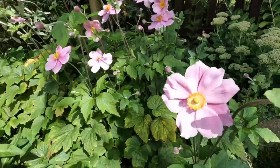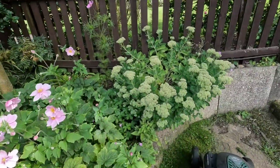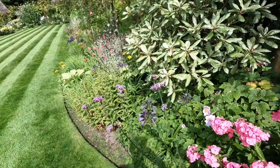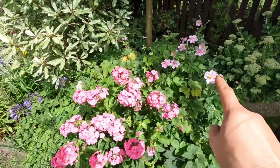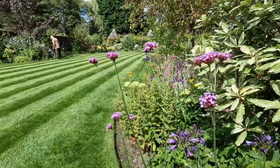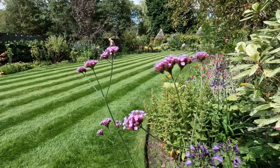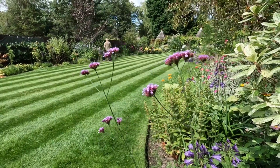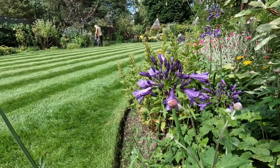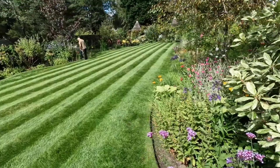Phlox is spelt P-H-L-O-X. One of my customers likes us to pull them out because they can be quite invasive and spread. The sedums have just started to come into flower in some areas, and for me that's really a sign of autumn. Just by these phlox we've got these lovely verbenas — look at the verbenas swaying in the wind against that incredible backdrop of the lawn. Then we've got some agapanthus just starting to come out; in some gardens they'll already be flowering. I saw some when we were down in Devon on holiday.